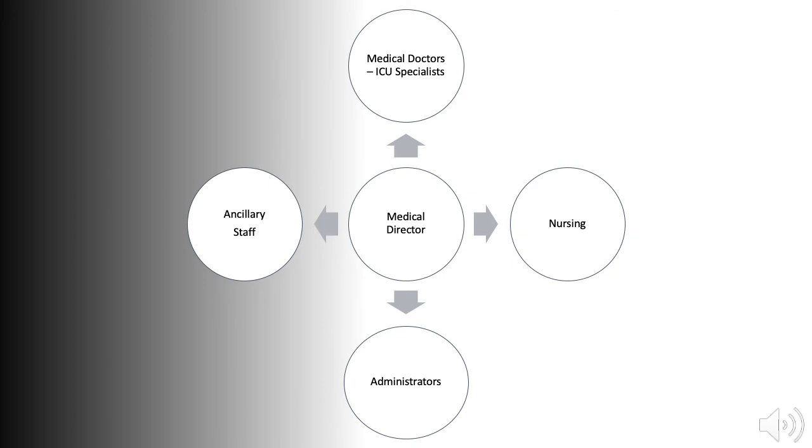All physicians must also be trained in providing advanced life support. A nurse manager holds a post-registration qualification in intensive care or equivalent experience, assigns appropriate nurse-to-patient ratios, and ensures appropriate education and training for all nursing staff. Nursing staff should also have post-registration qualifications in intensive care or equivalent experience, and should be competent in providing advanced life support and undertake refresher training annually.